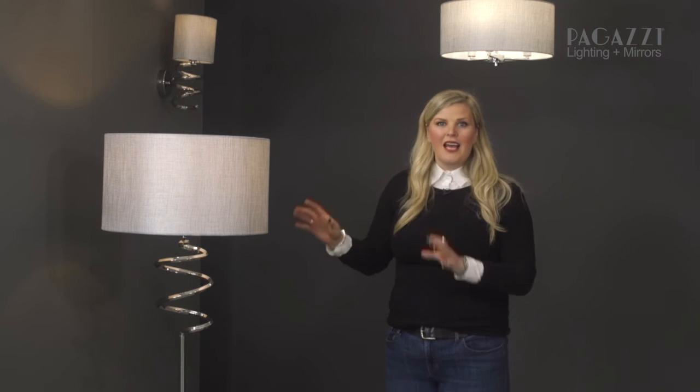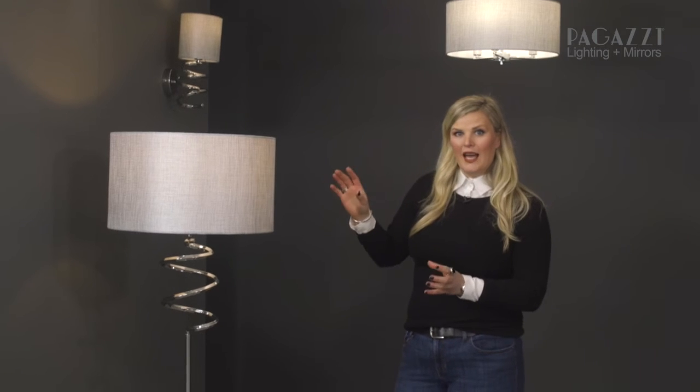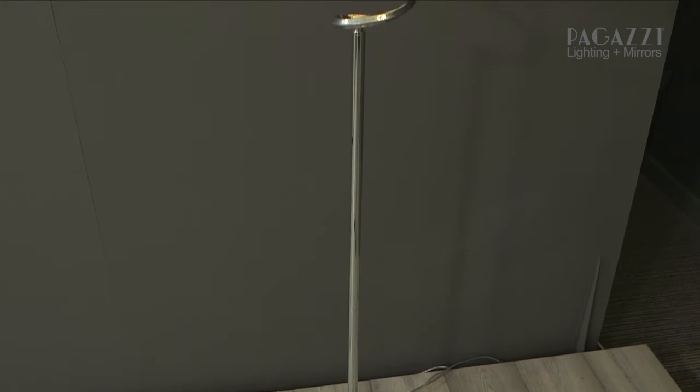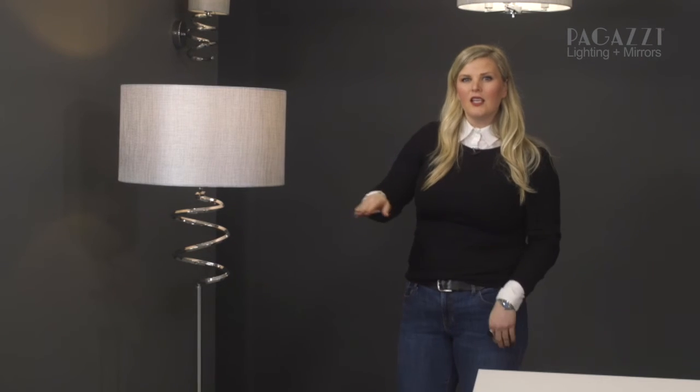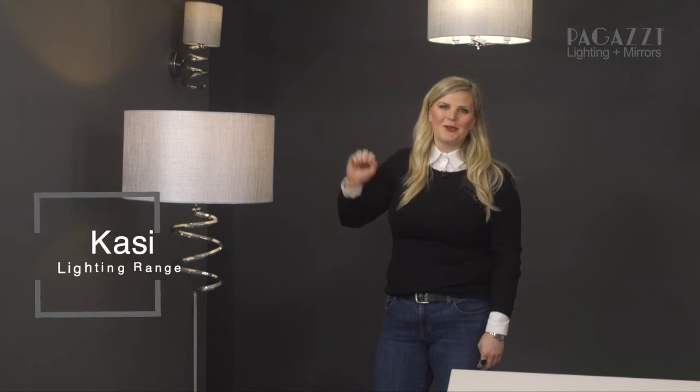And then the floor lamp here is perfectly proportioned so that if you want to put it behind a chair or a sofa, you can do so, because the spiral doesn't start too high up the light, so your sofa is in front of it and then this beautiful spiral is all you see with its gorgeous glittery shade.